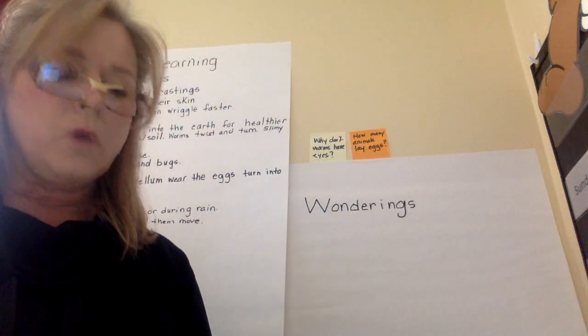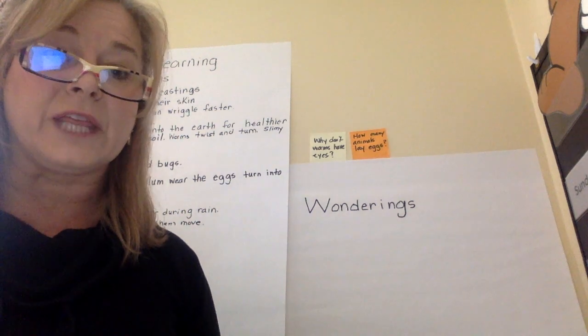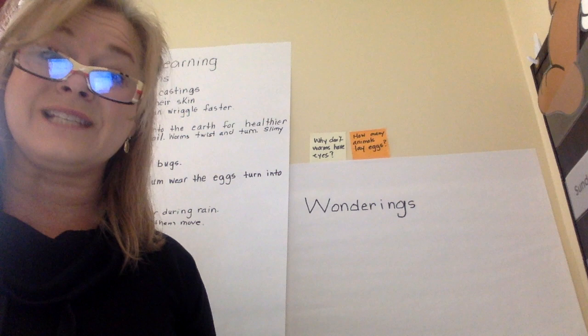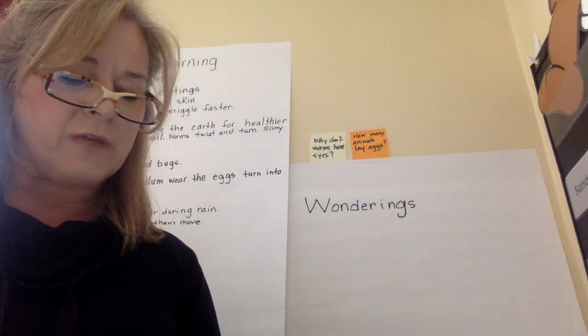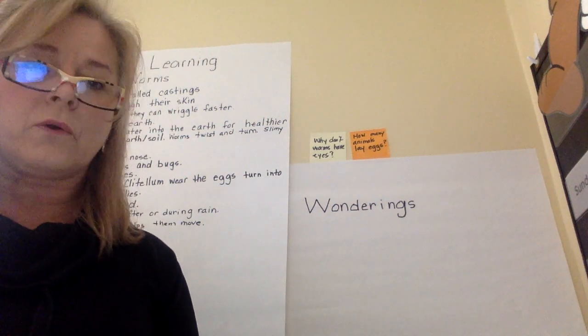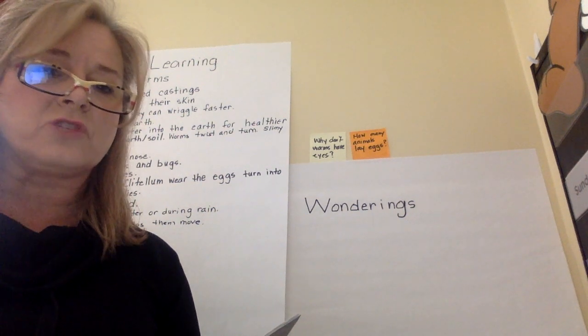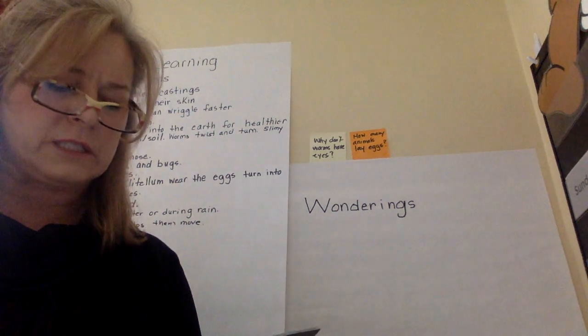Worm facts from the book: worms are very helpful to the earth — their tunnels keep the soil healthy. And here's a very interesting fact: a worm will not die if a bird breaks off the worm's head or tail; it will just grow a new head or tail. So if a bird leaves part of the worm on the ground, it just grows back. It doesn't die — so interesting!